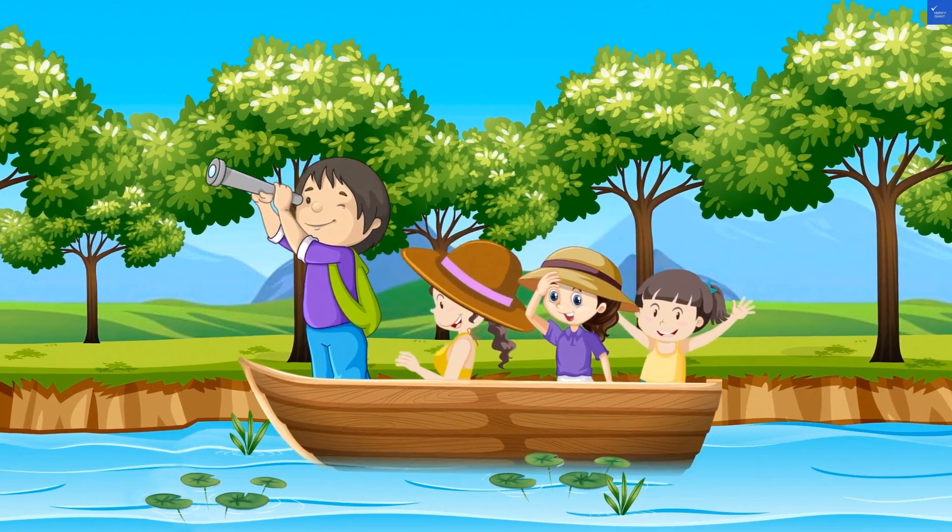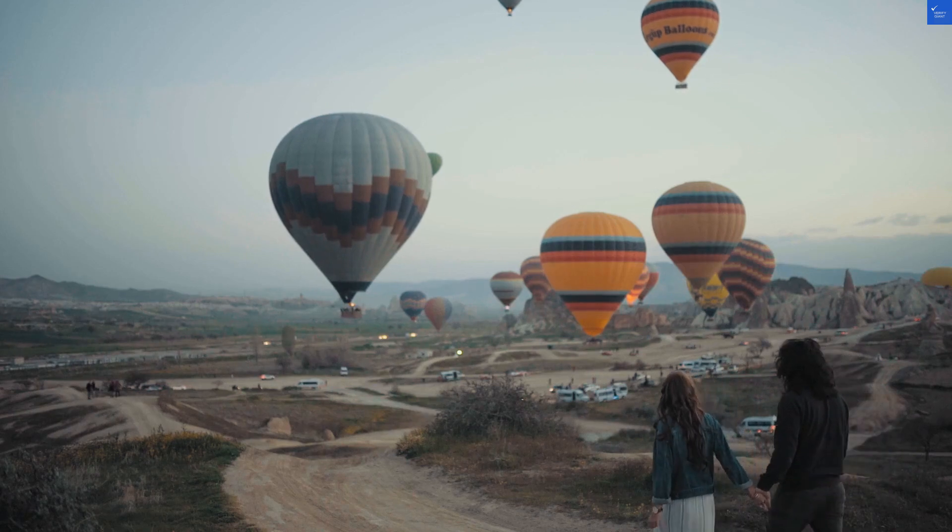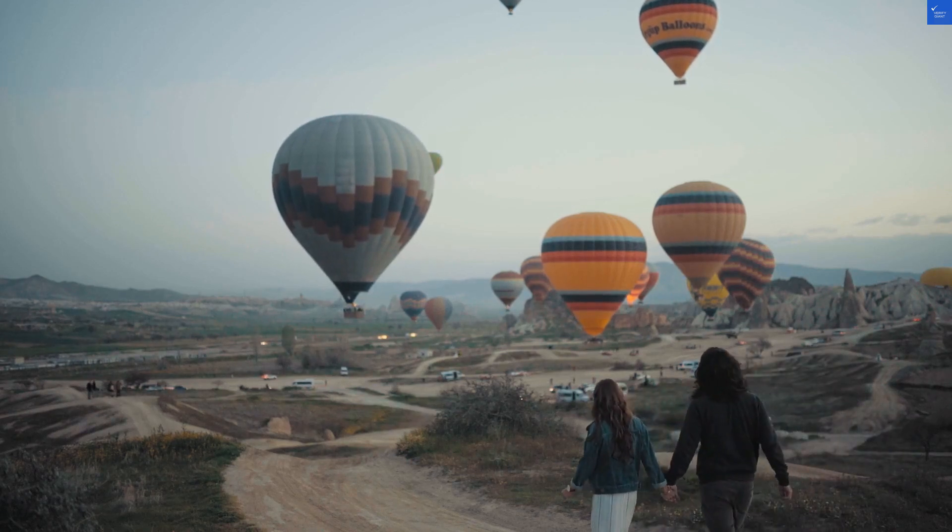Welcome back to Verify Giant, your go-to source for helping you shop online safely. Today, we're diving into the Nomad Hotel, nestled in the heart of Kathmandu. Let's get to the nitty-gritty.